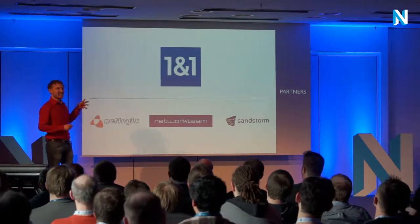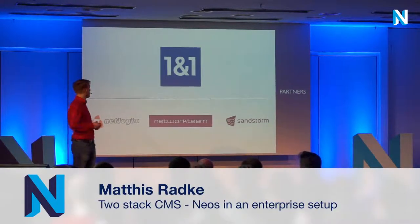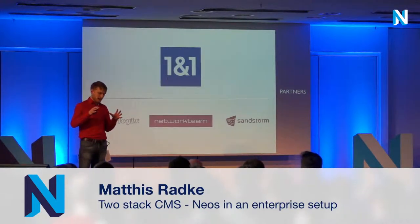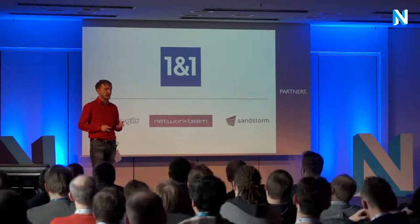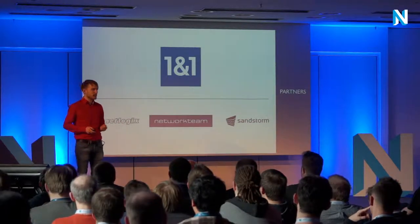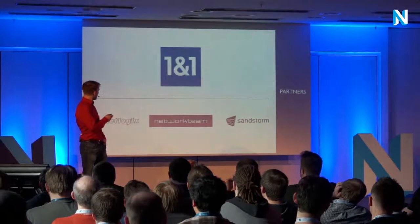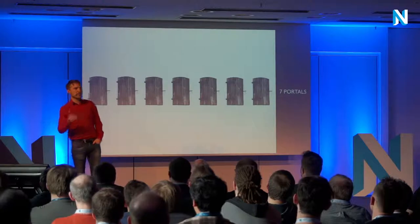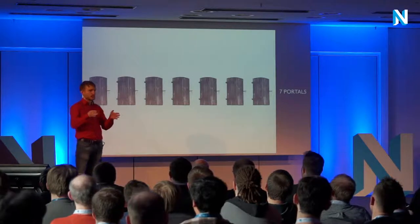I think they count as an enterprise customer. We had the opportunity to work on a portal structure that they use to communicate with their partners. 1&1 uses partners and affiliates to sell their products to the end customer. They implemented seven different portals, and you can think of each portal as a channel for different needs.